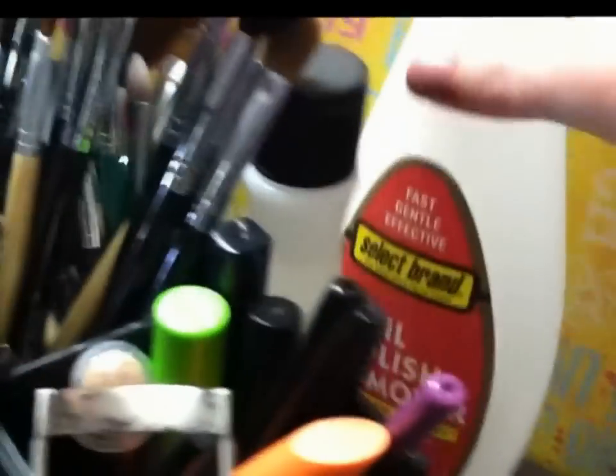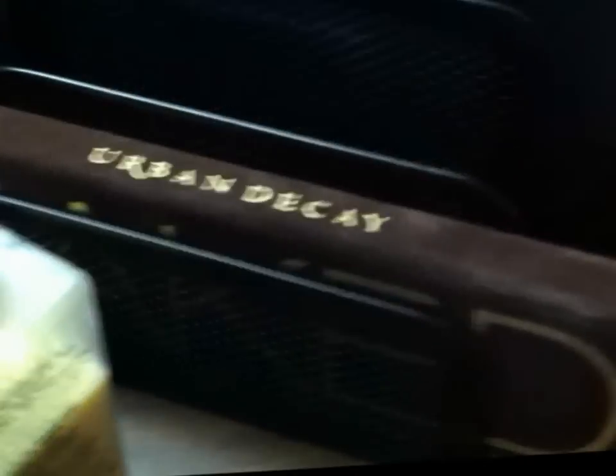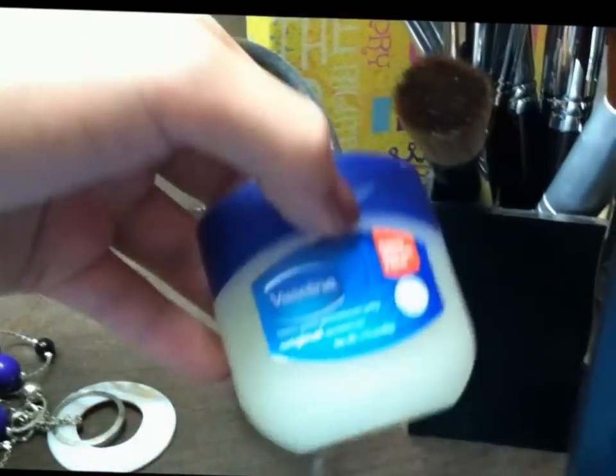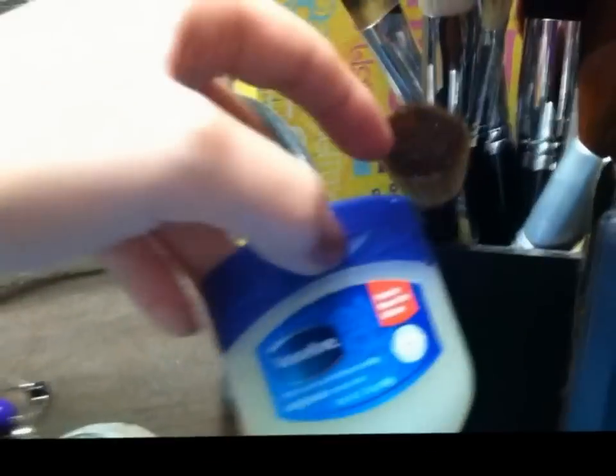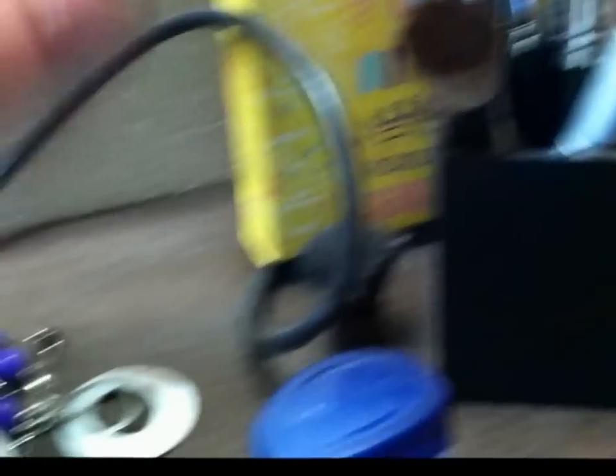Back here I have some nail polish remover and a backup bottle. In this little file holder I have my Coastal Scents 88 Original Palette and my Urban Decay Naked Palette — I got the file holder at Walmart for about three bucks. I also have some Vaseline back here because you can use it for anything: dyeing your hair, wearing uncomfortable shoes, chapped lips. And I have a Baby Kabuki brush from Coastal Scents that I don't really like but it was free.